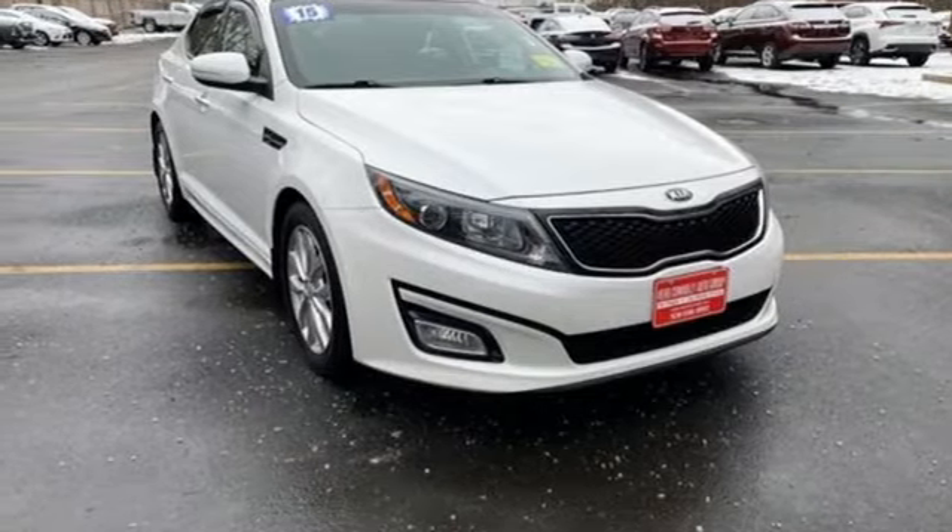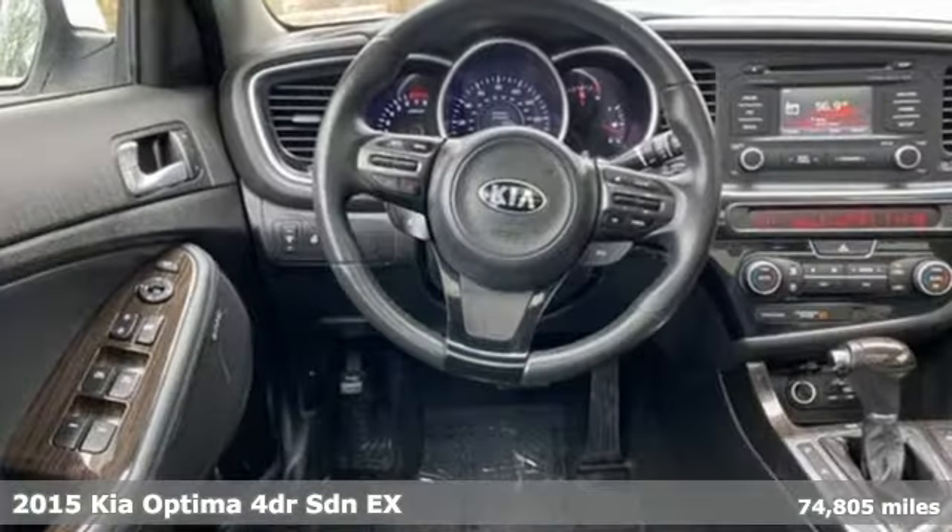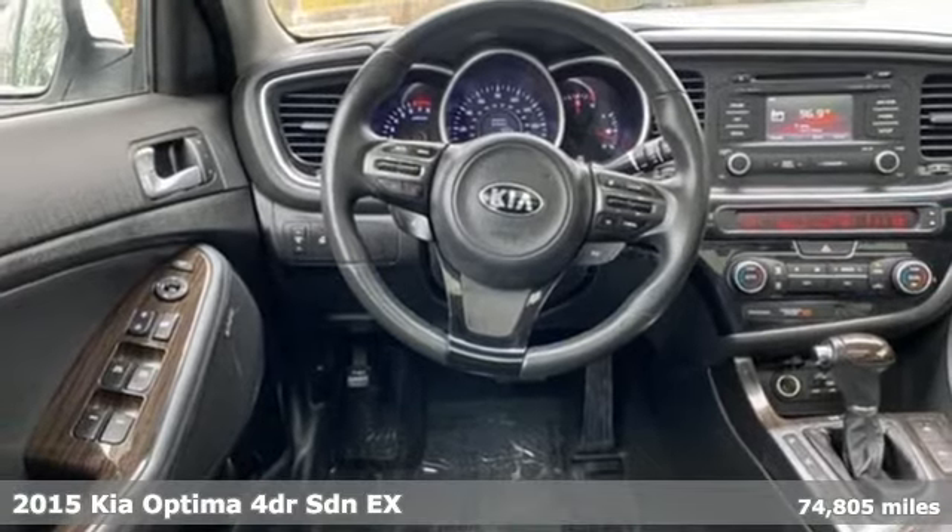It's a 2015 Kia Optima. Step into a Kia and be surprised.